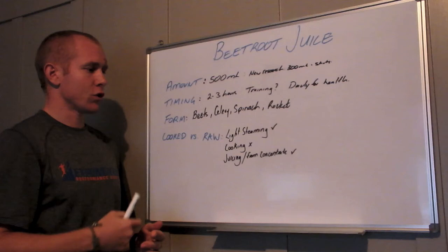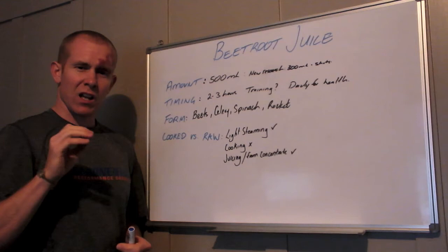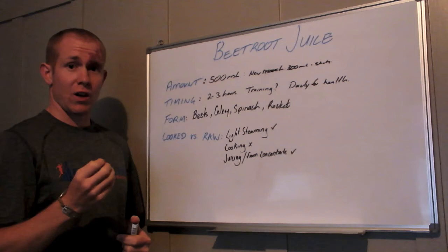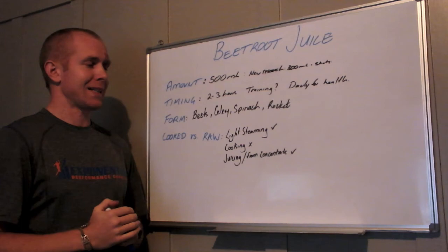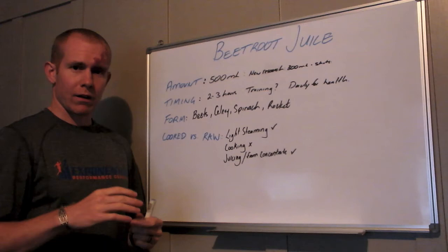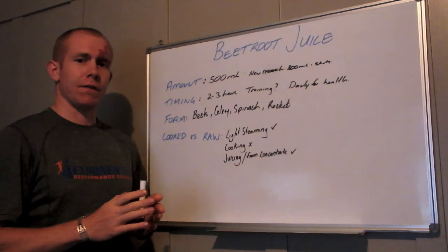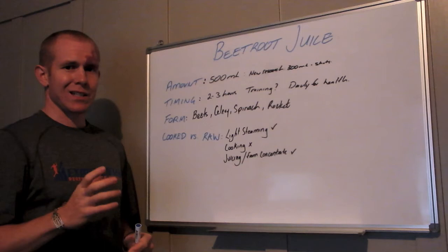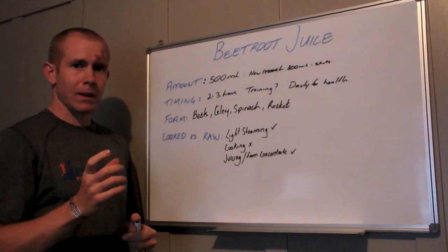On cooked versus raw: if you're consuming celery, spinach, or rocket, light steaming can actually improve the availability of nitrate for your body. However, if you've ever cooked beets, you know that lightly steaming them still won't make them edible, so light steaming of beets is pretty much out. If you cook any of these foods for a long time at high heat, it decreases the availability of nitrate, so avoid prolonged cooking if you're looking for the performance benefits.